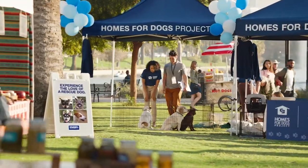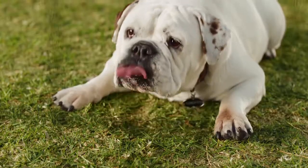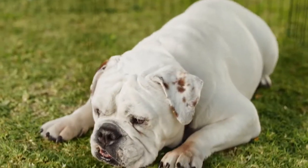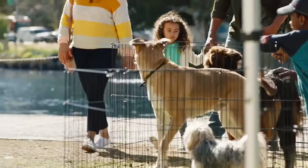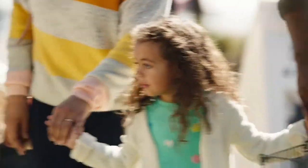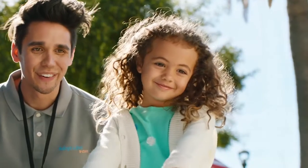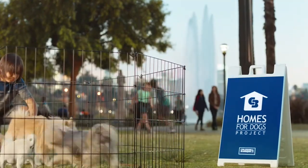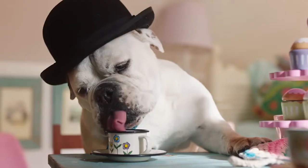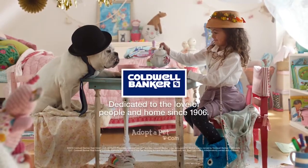Oh, who's this old guy? That's Cooper. He's seen a few of these. Most people like to adopt the younger dogs, but one day your time will come, huh, Cooper? The Coldwell Banker Homes for Dogs project has helped find homes for thousands of shelter dogs. Because our agents don't just understand real estate — they understand what home is all about.